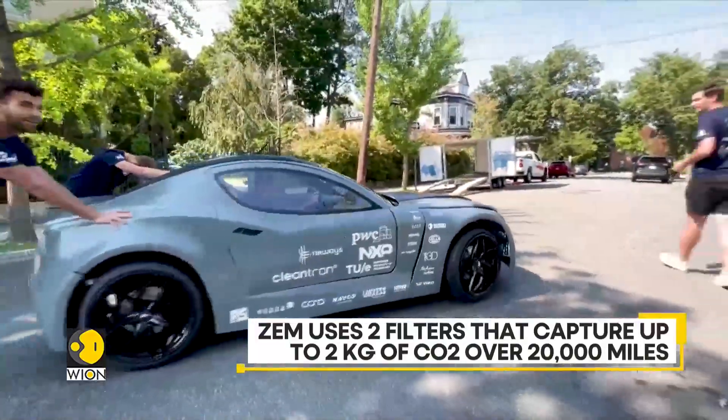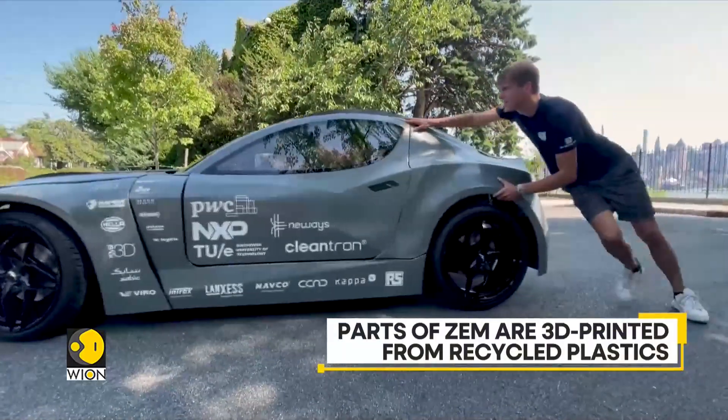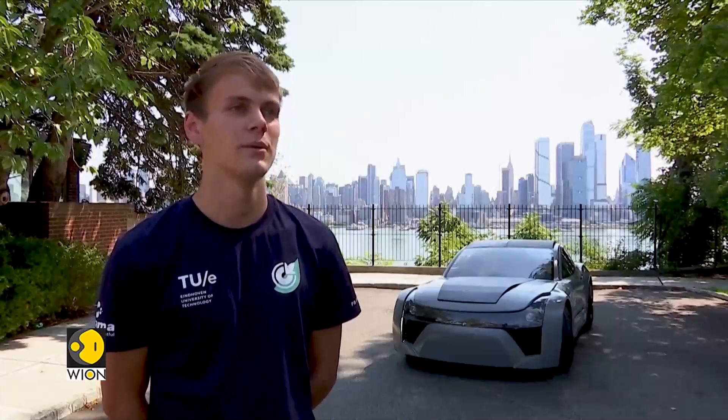The car is 80% 3D printed from recycled plastics. The body panels are polycarbonate with glass fibers to reinforce it, and the monocoque — the chassis of the car itself — is made from recycled polycarbonate and recycled carbon fiber.